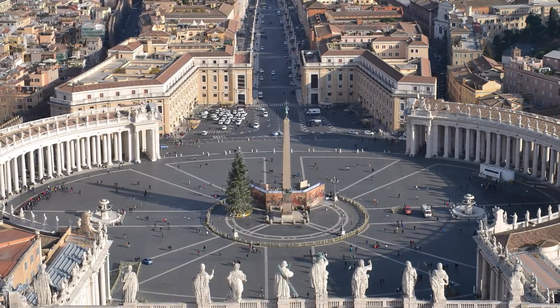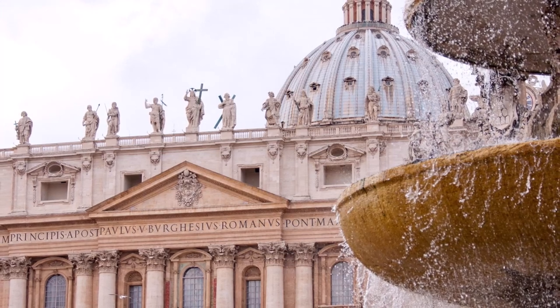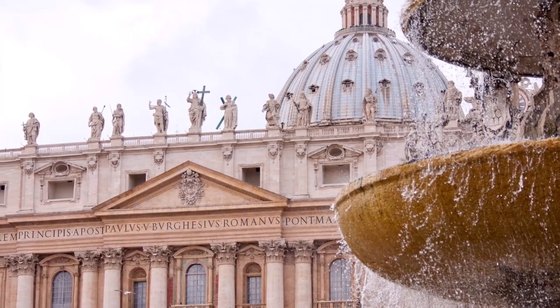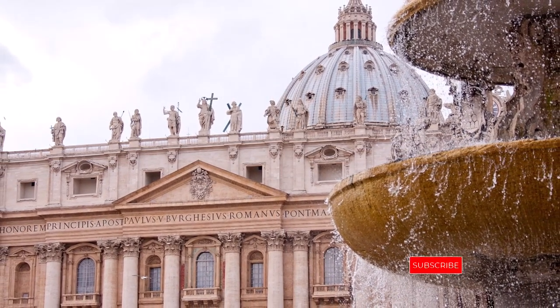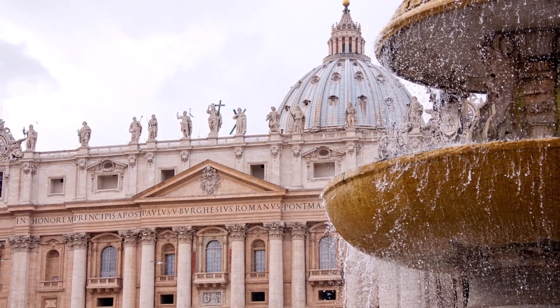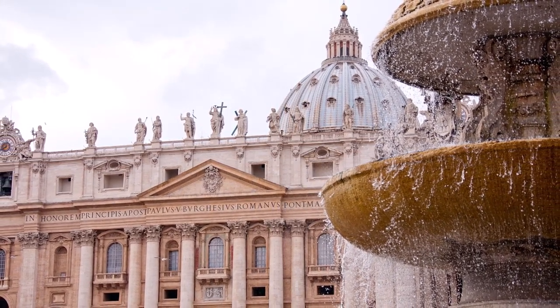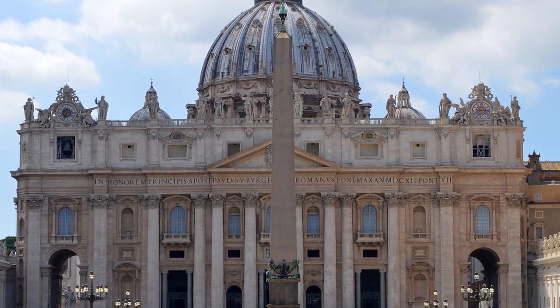By going to this country, you can visit the sites of Rome, such as St. Peter's Square and the Vatican Museum, which contain unique works. If you want to experience different moments during your trip to Italy and make a memorable day for yourself, we suggest that you visit St. Peter's Square and watch one of the most magnificent squares in this city.